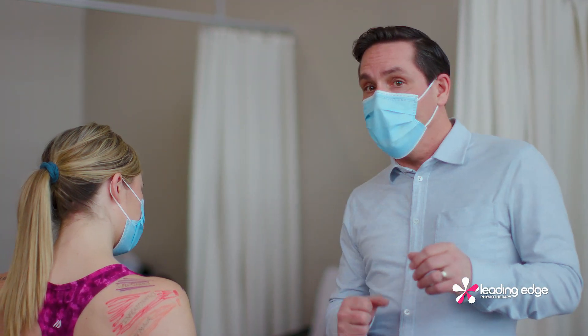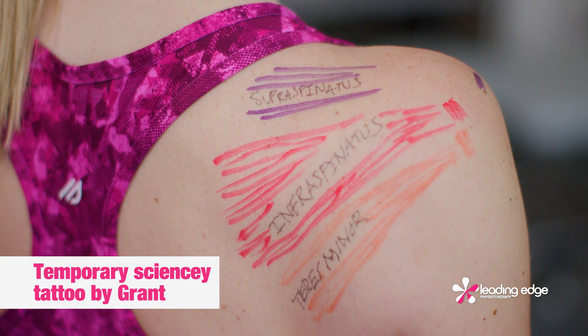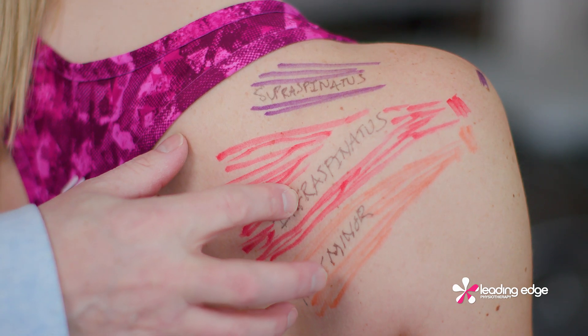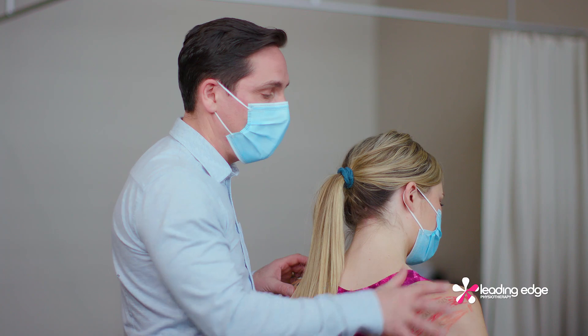The rotator cuff acts to lift and rotate the arm. It also acts to hold the shoulder ball in its socket. It's made up of four muscles and their tendons that start at the back of the shoulder blade and attach at the back, side, and front of the shoulder, forming a cuff.